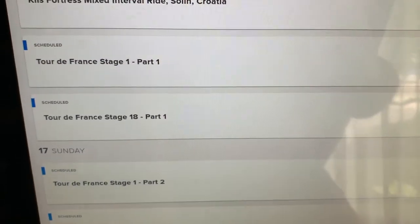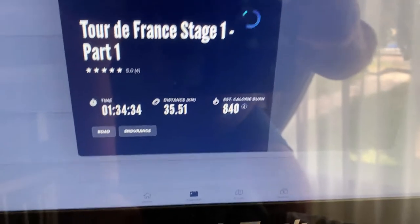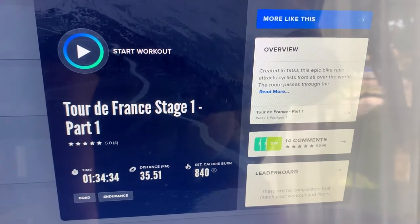in two parts, each of which are 18 stages. If I click on stage one, we can see that stage one of part one alone is one hour and 34 minutes and 35 kilometres. So we're going to try and do 36 of these.